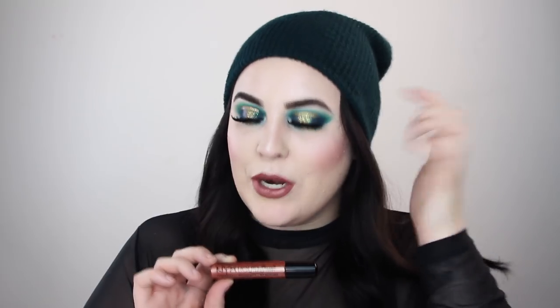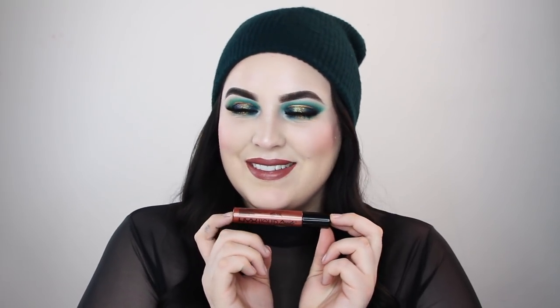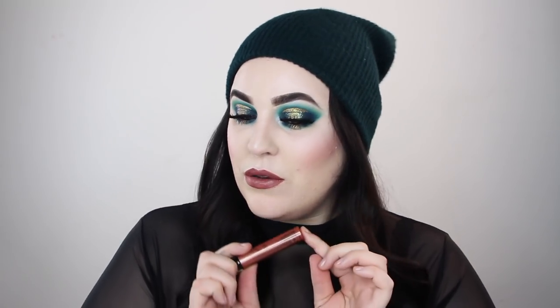Up first we have Mauve Mist. I can never remember how it's spelled. This is a beautiful warm nude rose tone — I love this. I'm not seeing a ton of metallic in this shade in particular, but this tone is so beautiful.